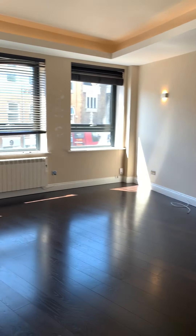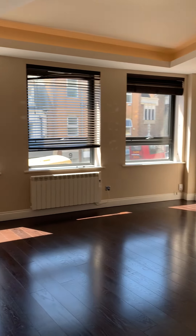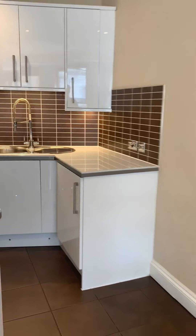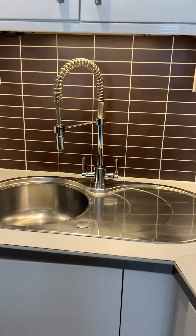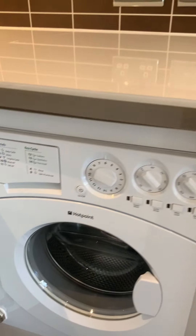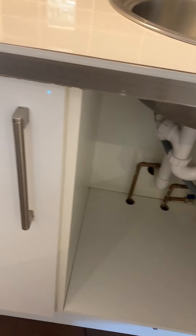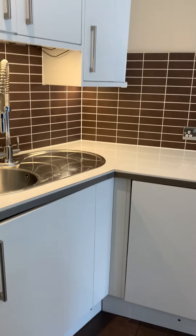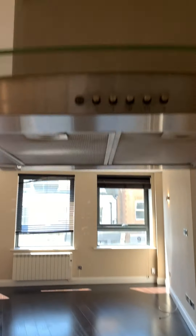Coming through to the main open plan kitchen living room. In the kitchen area there is a stainless steel sink, bowl drainer, mixer tap, washing machine, storage throughout, a fridge with freezer below, microwave, oven, and an electric hob with extractor fan above.